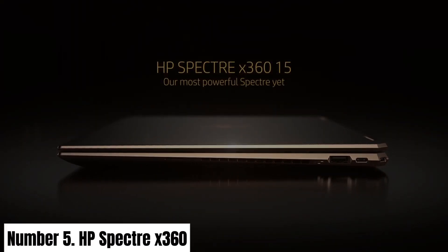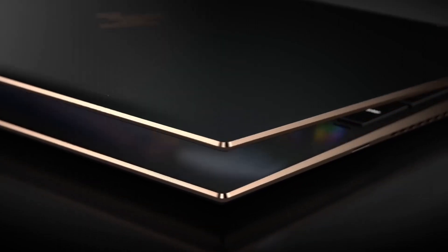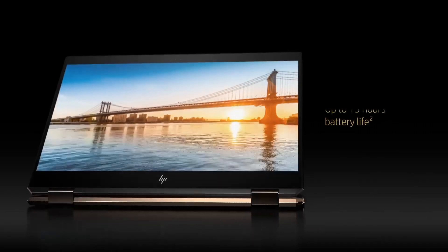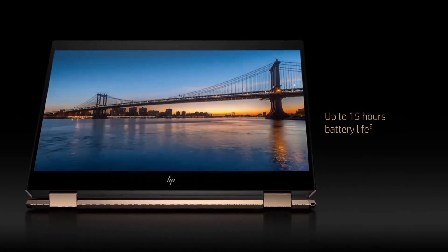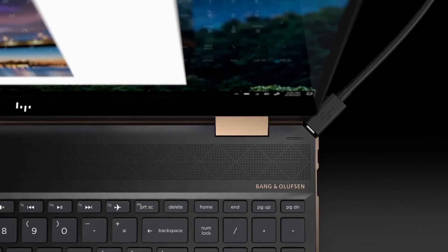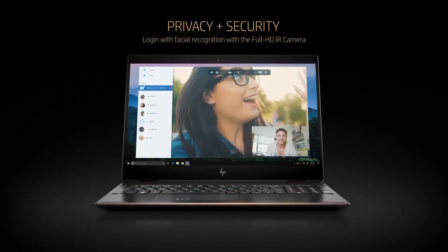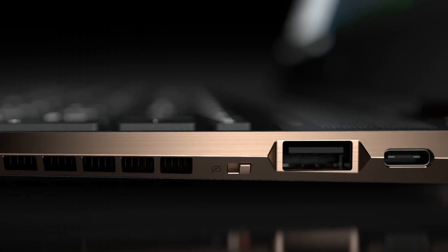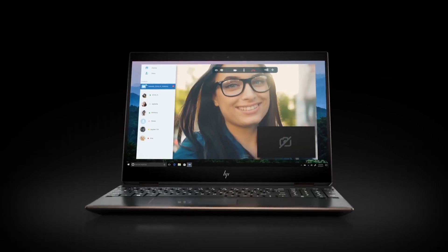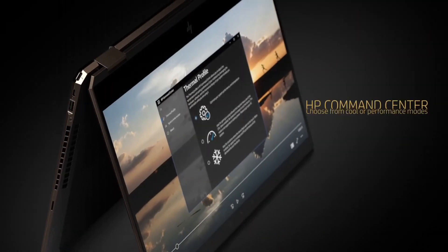Number 5: HP Spectre X360. The HP Spectre X360 is a flagship two-in-one laptop that seamlessly blends style, performance, and versatility to cater to the needs of modern professionals and creative individuals. This elegantly designed laptop is not just a computing powerhouse — it's a fashion statement. At its core, the Spectre X360 boasts powerful processing options, including Intel Core processors, ensuring smooth multitasking and speedy performance.